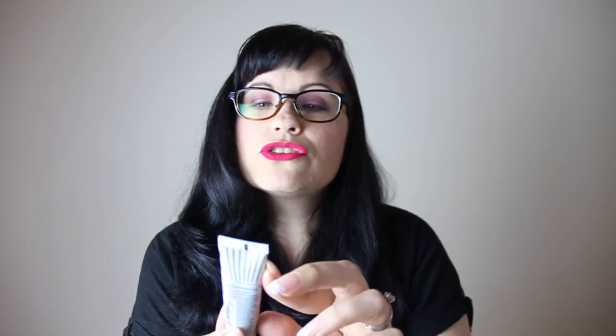Another product I've been loving is the First Aid Beauty Ultra Repair Lip Therapy for dry lips. It's just a clear balm - I use it at night before bed. It's really nice after you exfoliate too. It's not greasy, doesn't have petroleum, and lasts a long time on your lips. It has kind of a spearmint scent, which I'm usually not a fan of, but this one I love. Highly recommend.